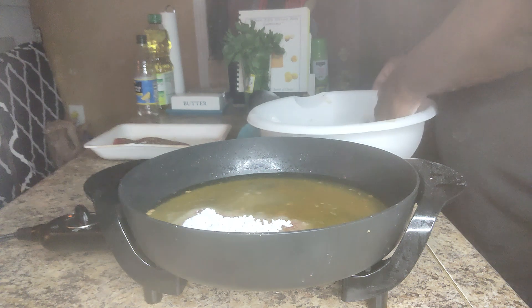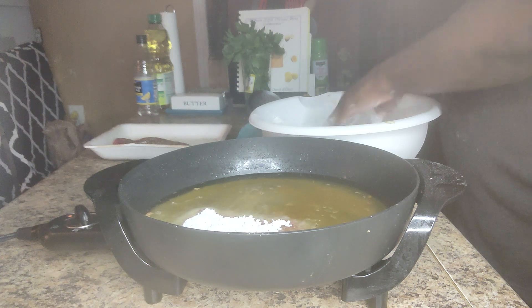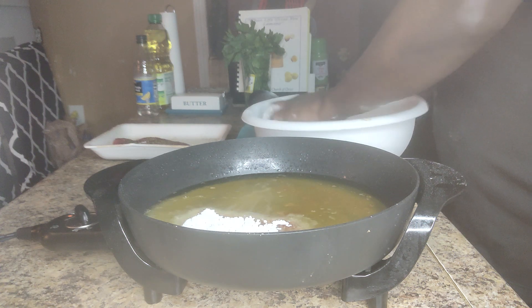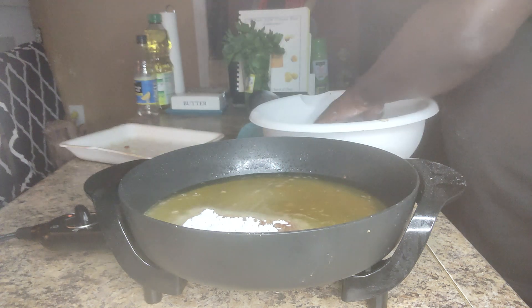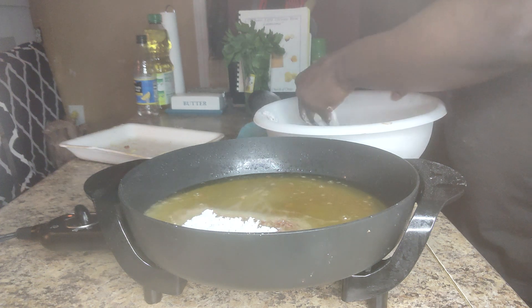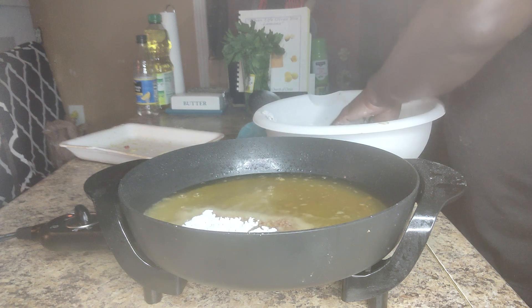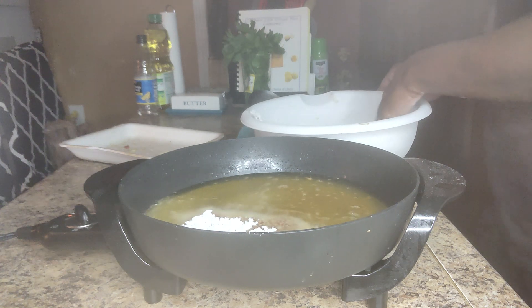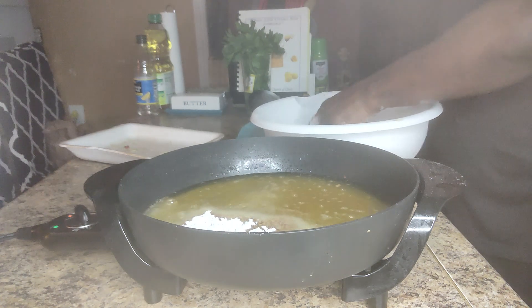So what are y'all cooking today? Go watch me cook some eggplant fries — looks just like french fries and your kids will love it. That's a great way to get vegetables back into your body.